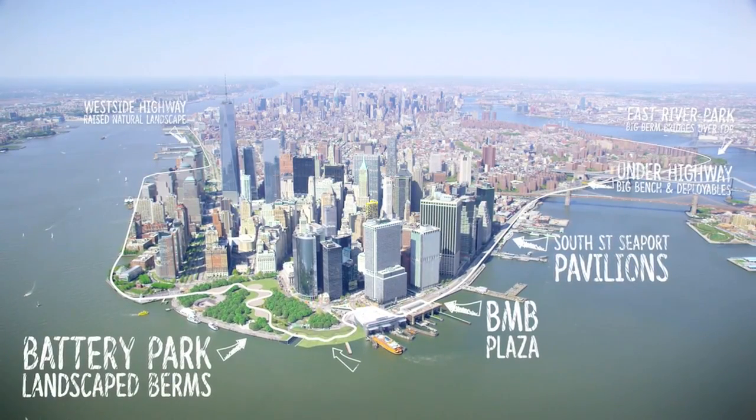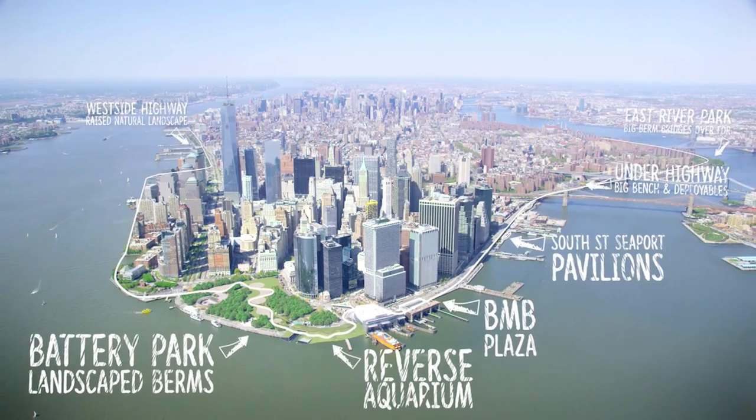The Big U is New York City's proposed 10-mile flood protection ribbon around Lower Manhattan. New York City is a city of water and it's integral to its identity, and we don't want to just wall off the city.